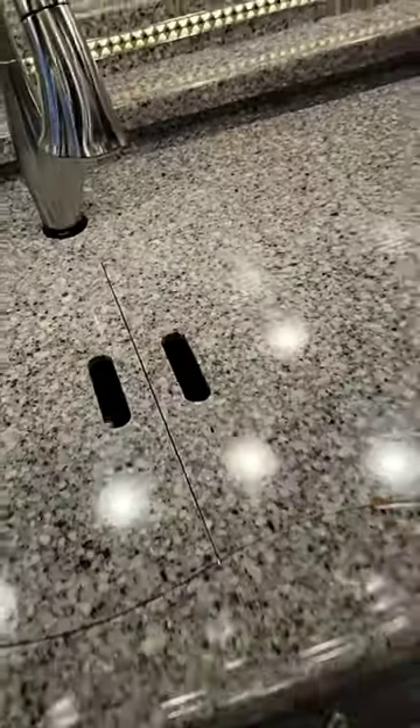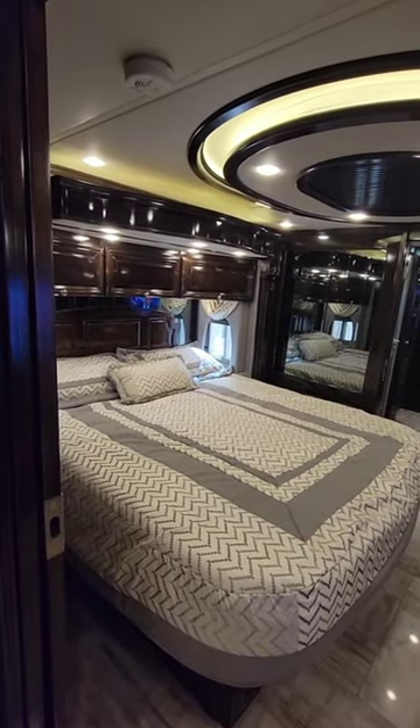I want to show how much room there is in this 2015 Essex driving down the road. I put everything away, close everything up, and naturally the bedroom slide goes in by itself. So let's bring that in.